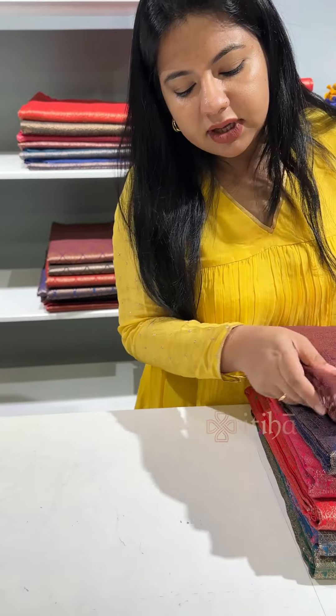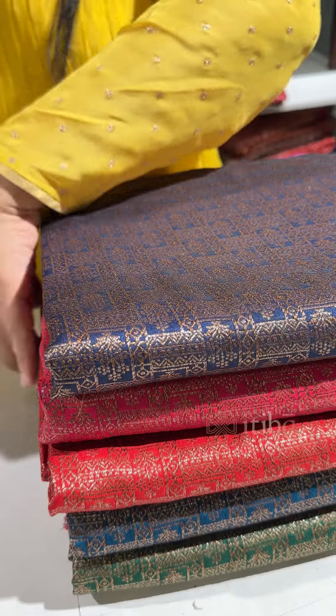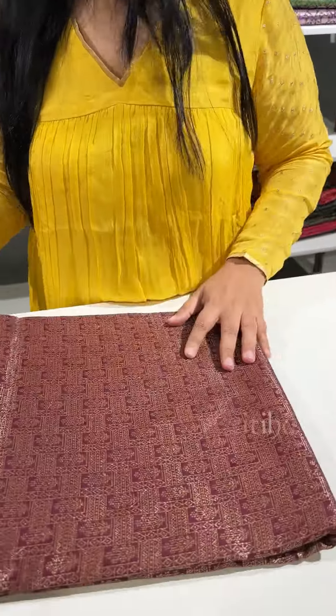There are three color variations available. The design runs like this all through the body with a floral weave right till the border.